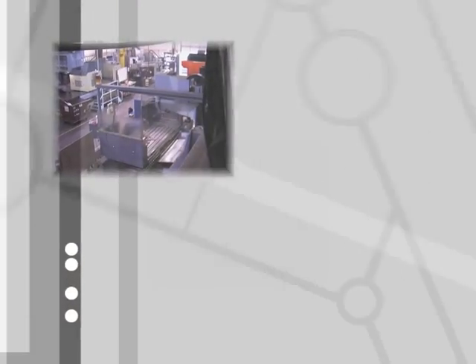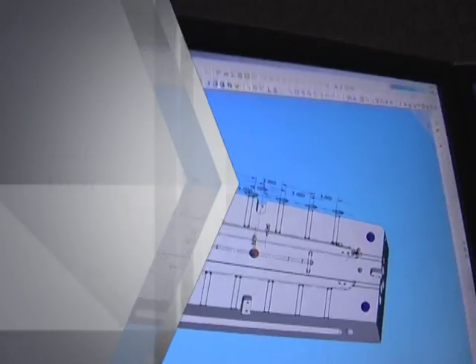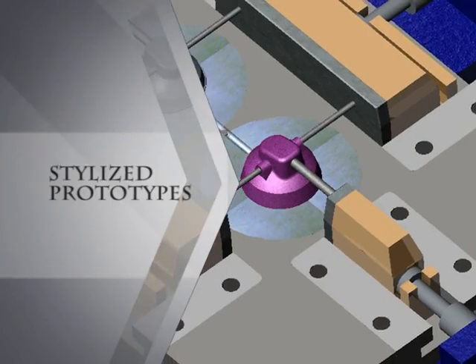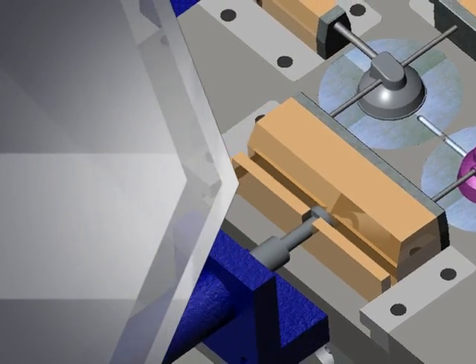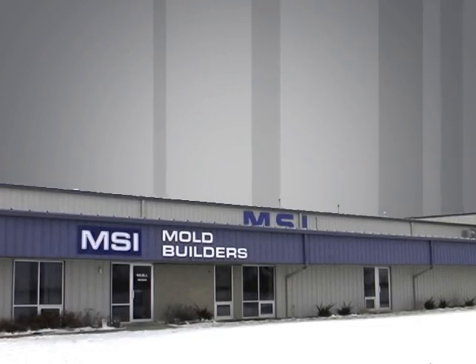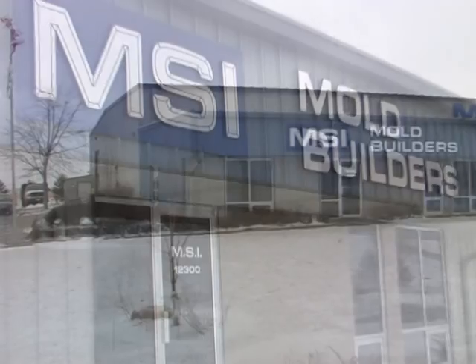Are you ready to look inside one of the most successful mold builders in the United States? To see how their designers have kept on the cutting edge by saving significant design time, reducing manufacturing errors, visualizing and presenting stylized prototypes, and ultimately decreasing production costs? Get ready — this is MSI Mold Builders.